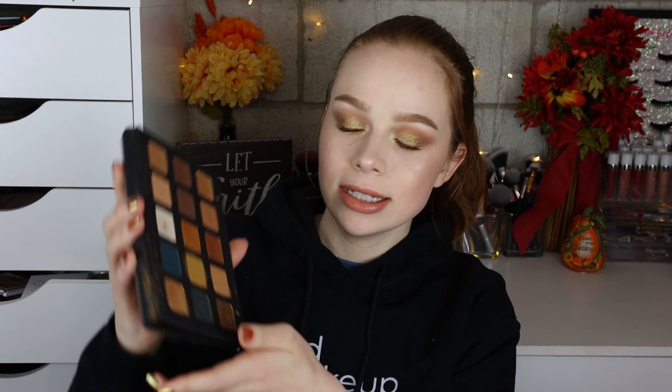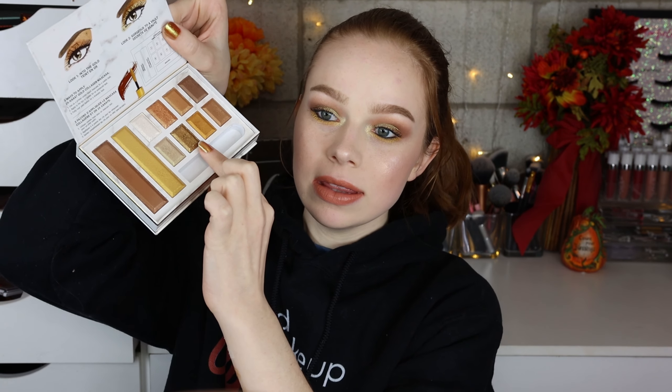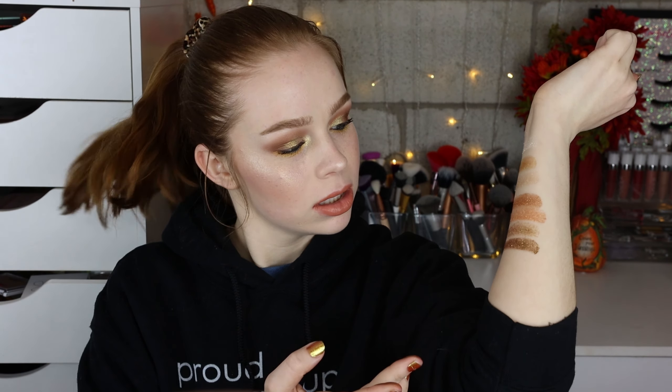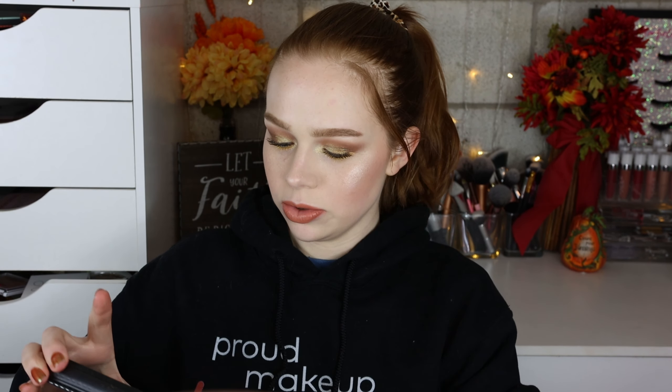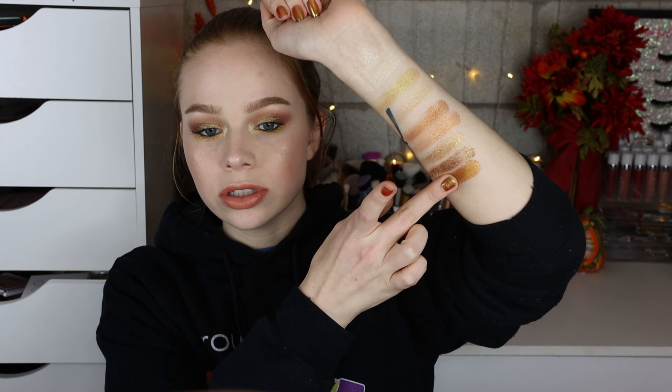I'm going to compare the bronzy shades — here is Natasha Denona and here is Physician's Formula. Next, comparing a shade called Brass, one of my favorite golds — it's super intense — to this gold. They're not the exact same but I feel like Physician's Formula did a pretty good job. Natasha Denona has a little more of a shift and it's a lighter bronzy gold, but both are really pretty shadows. Then comparing a really bright gold to Oro in Natasha Denona — here's Natasha Denona and here's Physician's Formula.